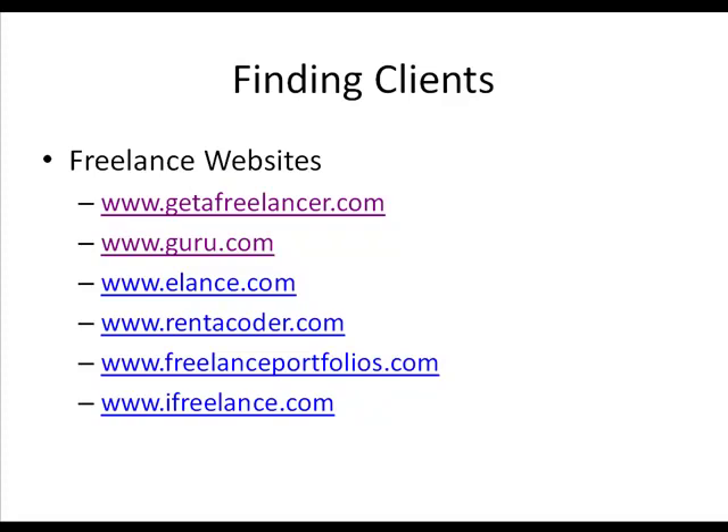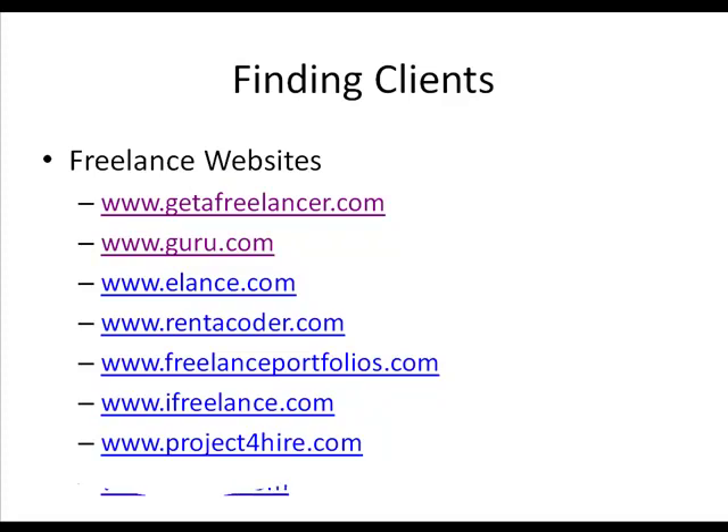Ifreelance.com does charge a very small monthly fee of about $4 a month for the basic package and $9 a month for the other tier, but you get really high-quality jobs. So you do have to pay a little bit to market yourself there, but it's not the end of the world — it's a worthwhile fee to get exposure and potential new clients. Projectforhire.com is just another site where you can set up an account and start bidding on jobs. And then another fabulous one is odesk.com.